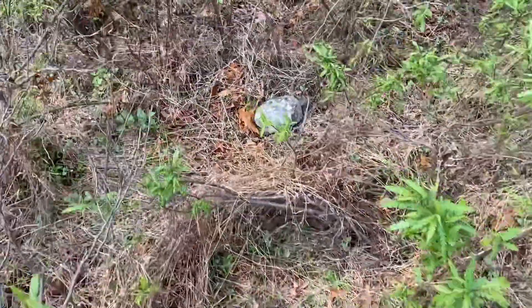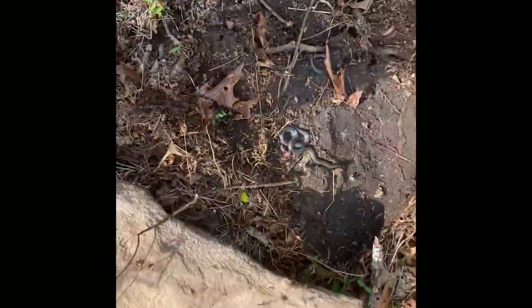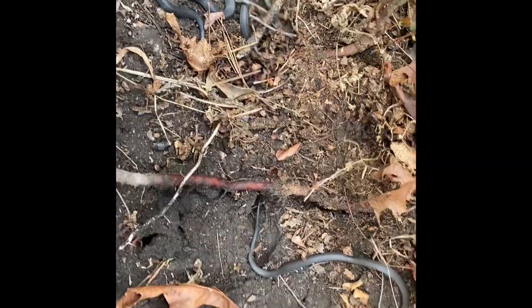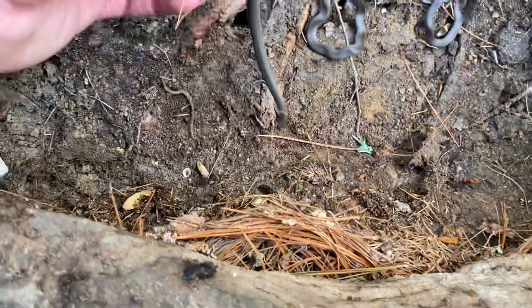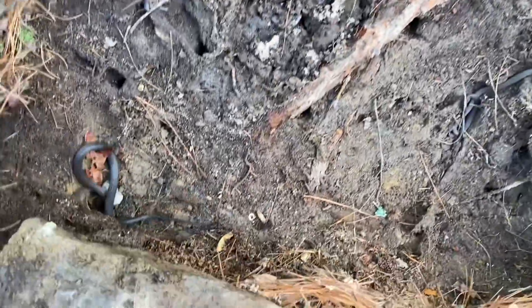Here's that wood turtle again — he hasn't moved very far, if it is the same one, which I believe it is. Holy ringnecks — four ringnecks, two got away underneath this rock. Man, we found a lot of ringnecks today. Once again, here's some more ringnecks — I've got to be over ten for the day. You can see they've got this really cool pattern underneath. He just crapped all over my hand — nasty stuff.